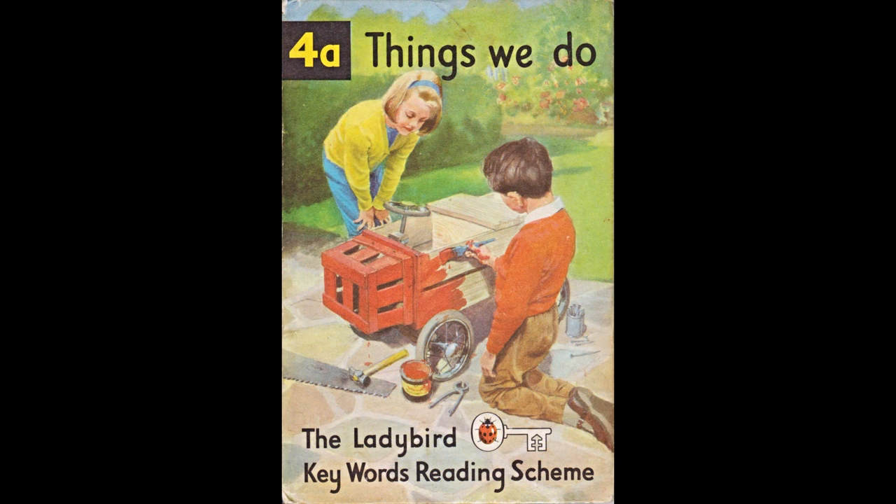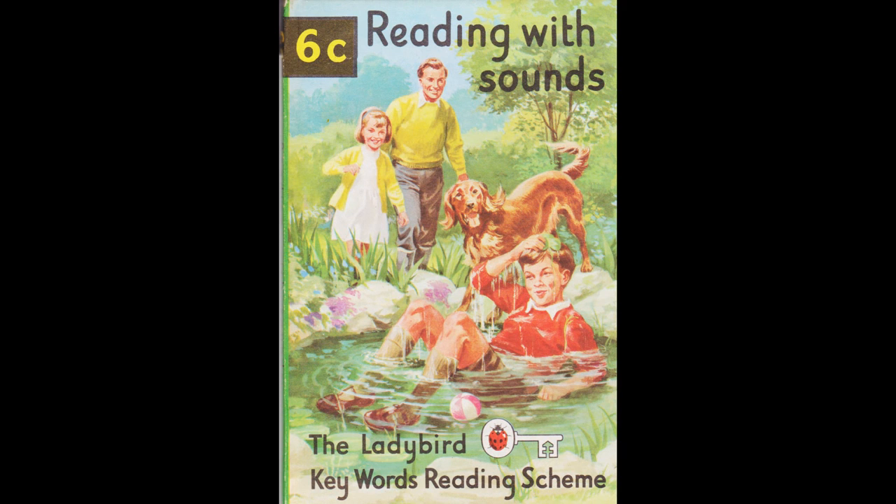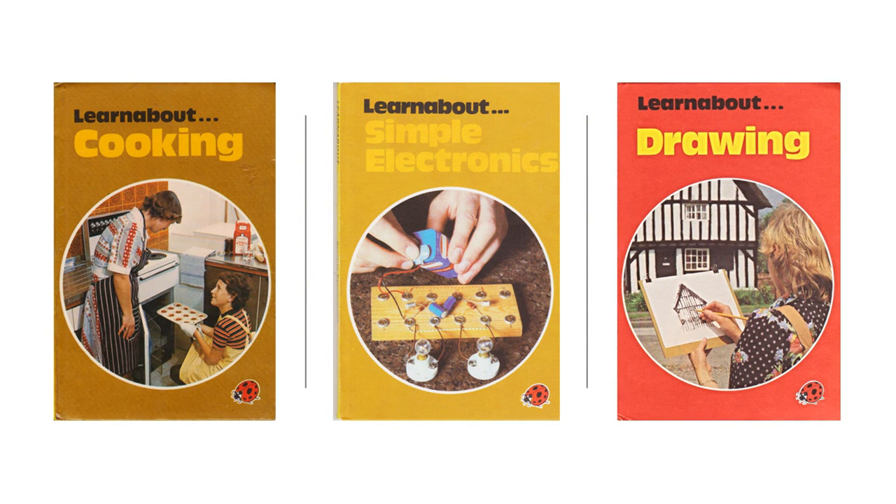This series of 36 small format hardback books presented stereotype models of British family life — the innocence of Peter and Jane at play, Mum the housewife and Dad the breadwinner. In the 1960s, Ladybird produced the Learnabout series of non-fiction informational books, some of which were used by adults as well as children.